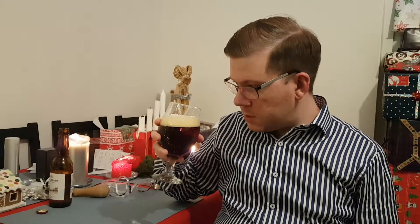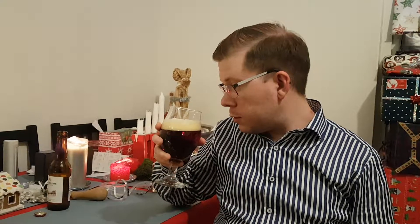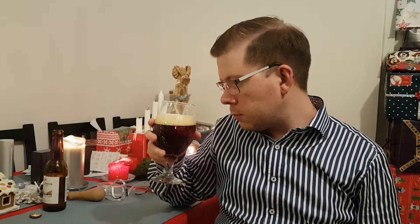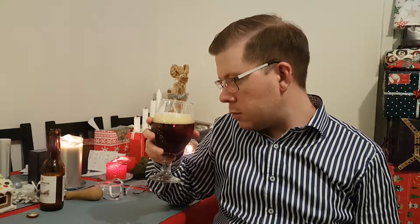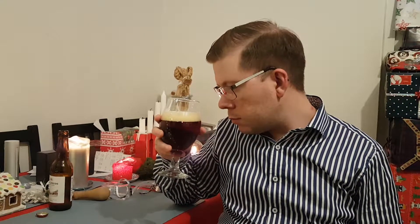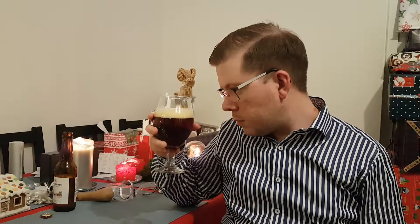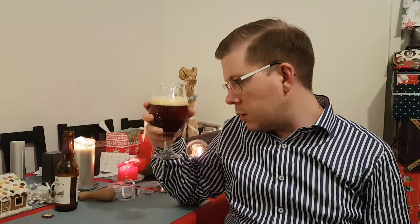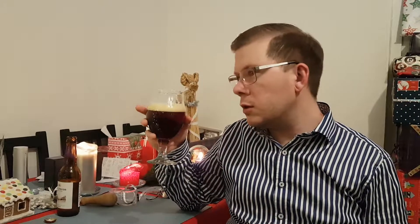It doesn't actually smell much different than other Christmas beers — it's a bit more spiced up.